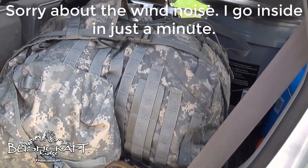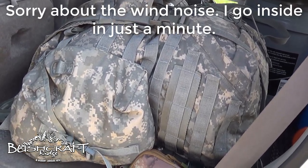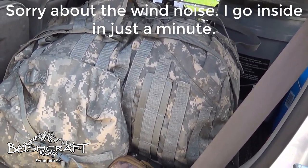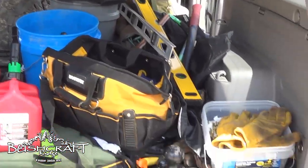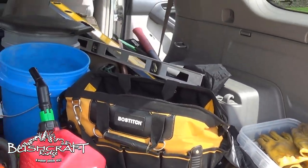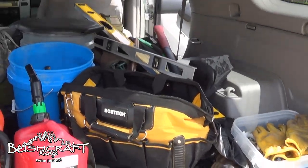Hey guys, it's Brad from Bushcraft Ridge. Absolute Veteran tagged me in a dump your ruck surprise inspection video and I'm not inspection ready. Actually right now my whole forerunner is my rucksack because I've been working on getting the cabin subfloor framed and the joists hung. So my stuff is kind of everywhere.